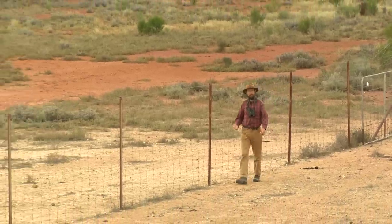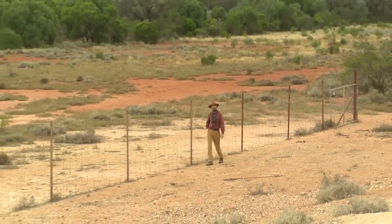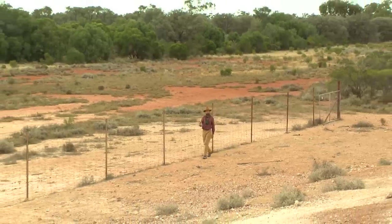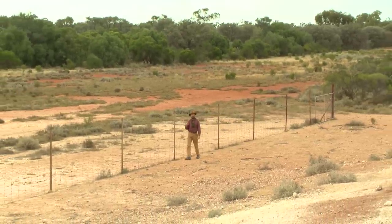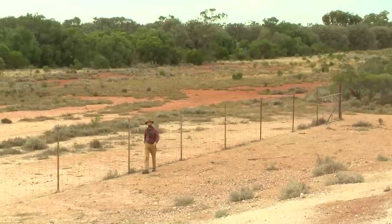By filling in dams, or fencing out watering points like here, land managers can restrict access of feral goats to many areas, restricting their numbers and preserving what's left of the vegetation throughout the Murray-Darling Basin.